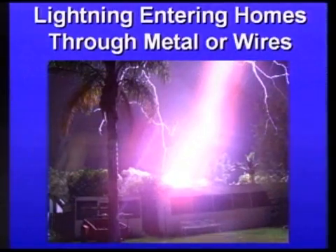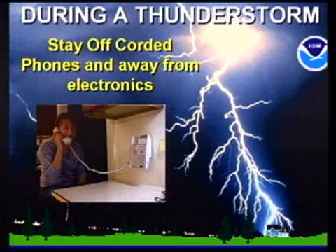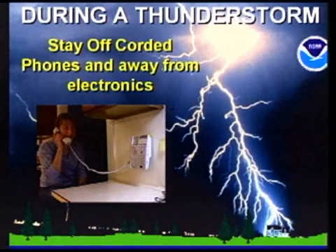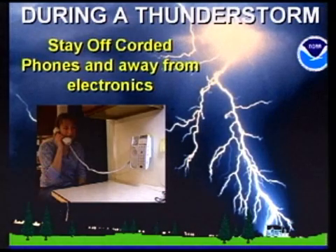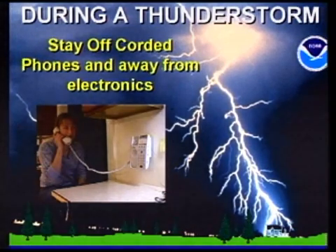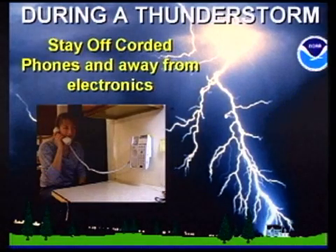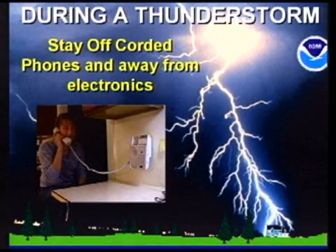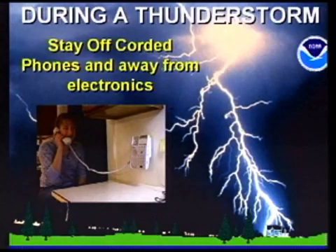Let's talk about lightning entering a house and why it's important to stay away from electronics. You want to stay off corded phones — lightning can travel through the wires into a phone, and it's actually the number one indoor killer during a thunderstorm. You also want to stay away from microwaves, refrigerators, showers, and for younger people, gaming consoles as well.